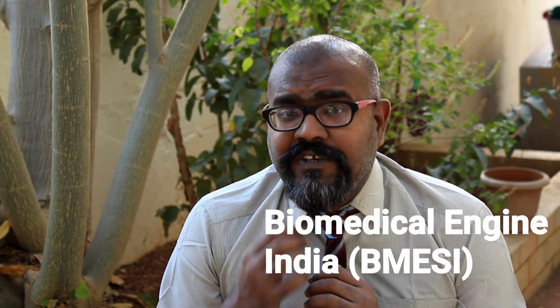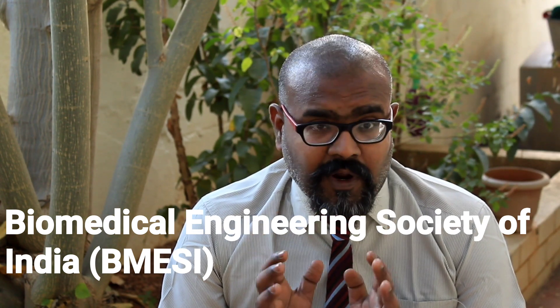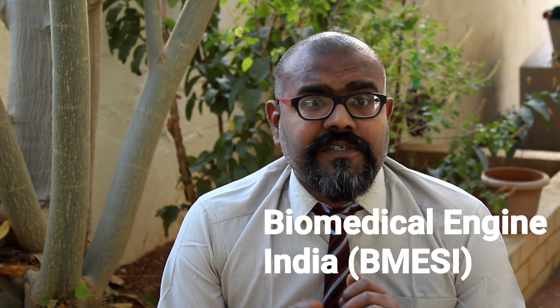The next is Manipal Institute of Technology, situated in Manipal, Karnataka. The course fee is around ₹2,98,000, which is much costlier than the other colleges. The degree offered is M.Tech Biomedical Engineering. Importantly, the Biomedical Engineering Society of India, which is a professional body, is organized by Manipal Institute of Technology.